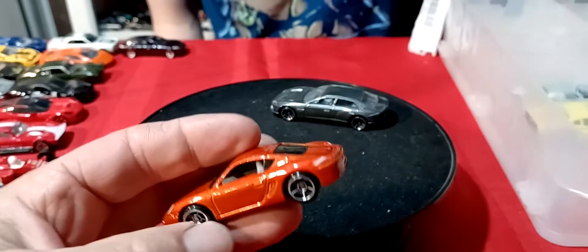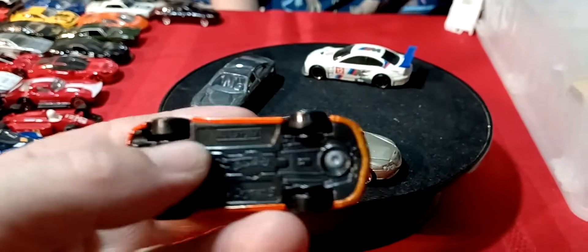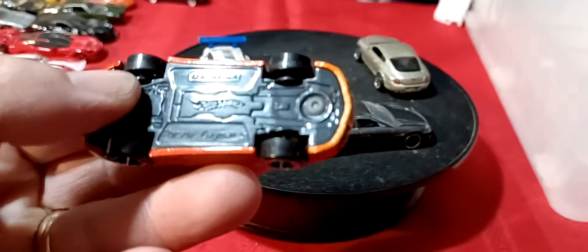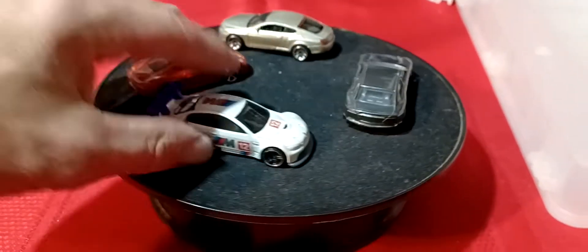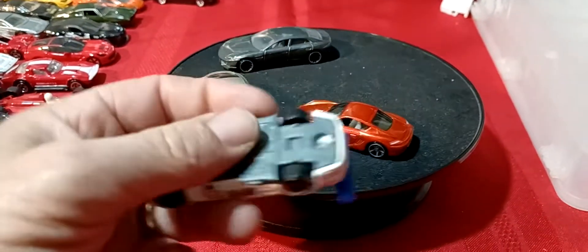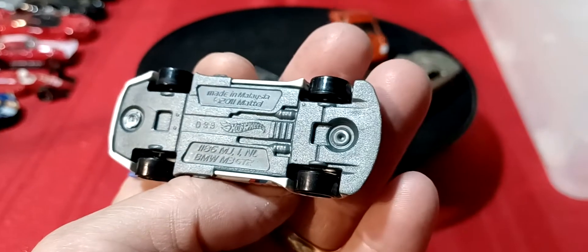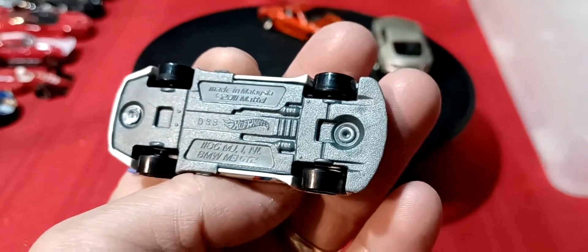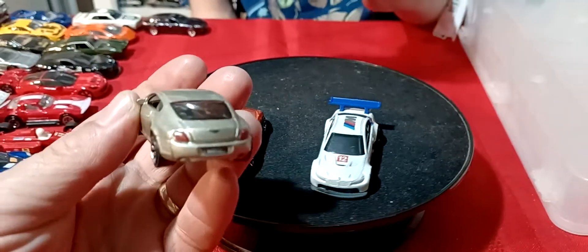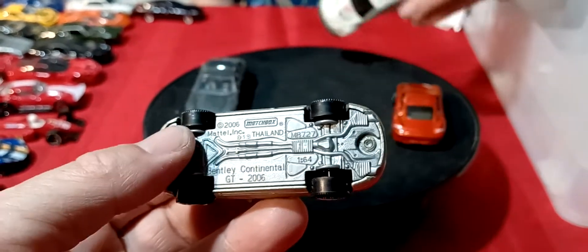Alright, this guy here is a Porsche — I think it's a Cayman S. Porsche Cayman S. And then we got a BMW — M3 BMW, pretty sure that's what that is. M3 GT. And what else we got here? We got this guy — oh, this is a Bentley Continental. And this is a Matchbox Bentley Continental GT.